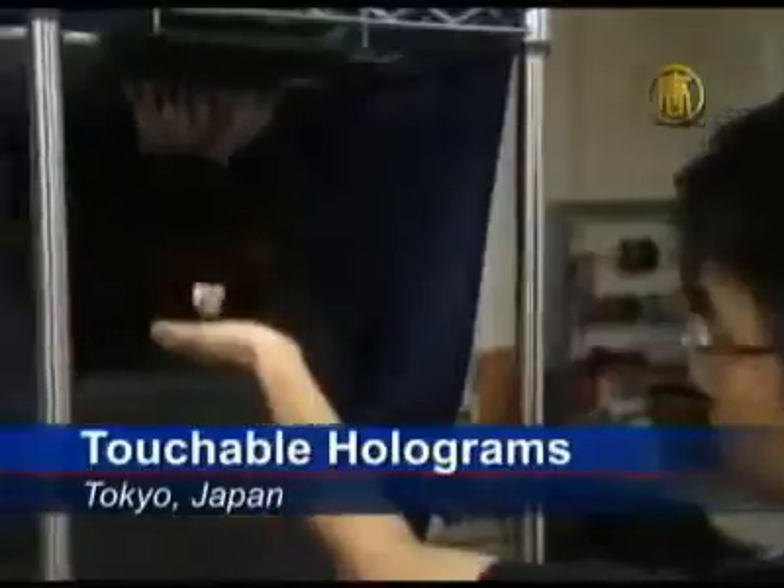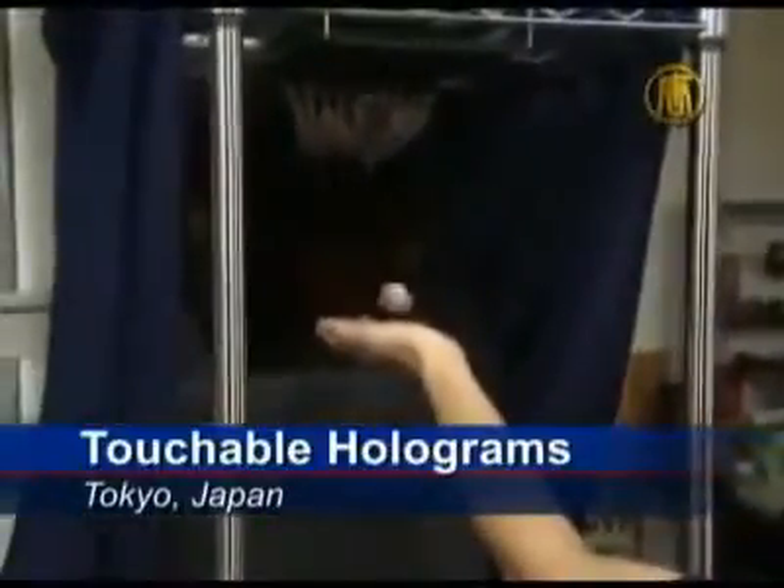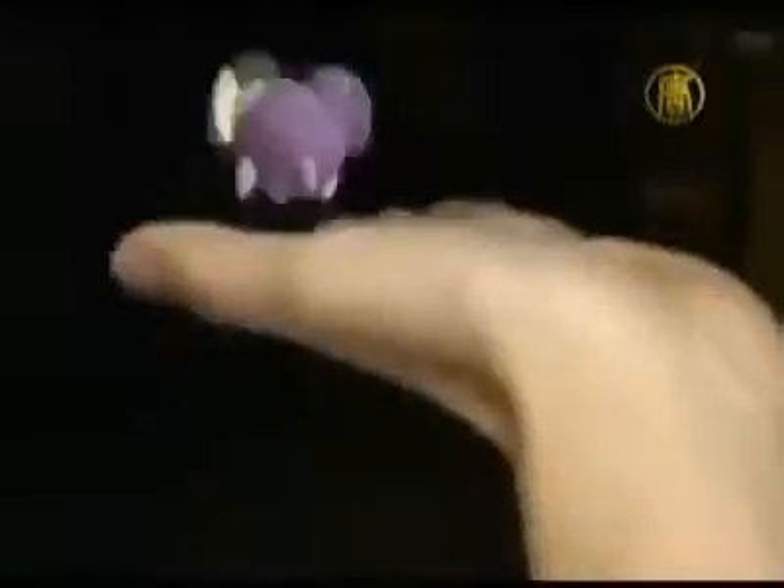Researchers at Tokyo University have come up with a technology that is the first and significant step away from the mouse and keyboard. Up until now, holography has been for the eyes only, and if you try to touch it, your hand would go right through. But now we have a technology that also adds the sensation of touch to holograms.